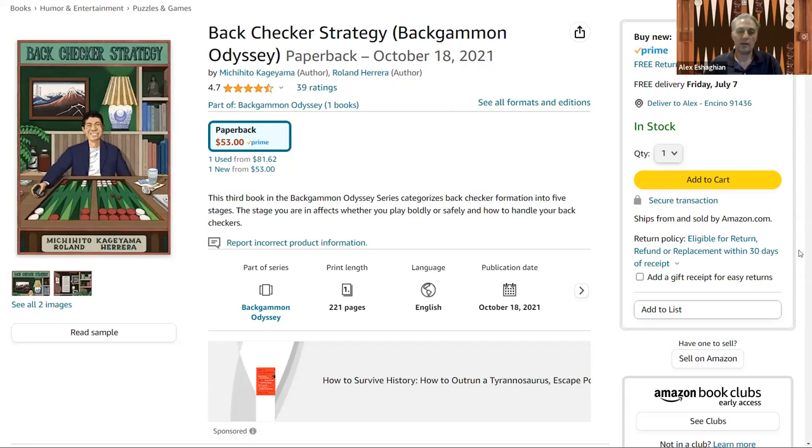The first one is Opening Concepts, which talks about the opening of the game. The second one is End Game Technique, which talks about the end of the game. And this one is called Back Checker Strategy, and it's about the early and middle game — the different concepts you want to think about when you're trying to escape your back checkers.